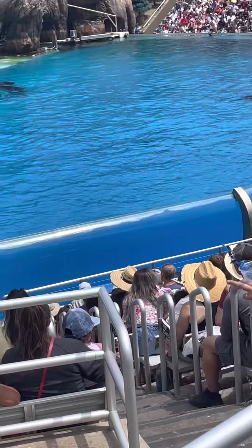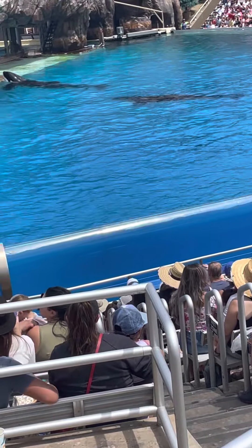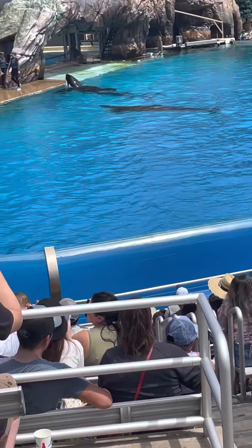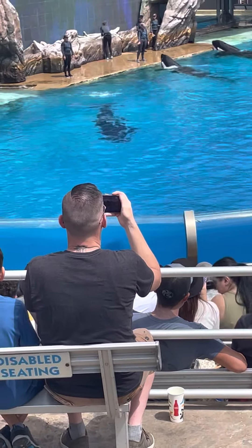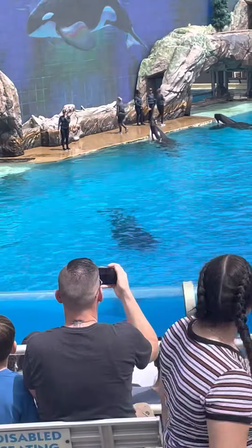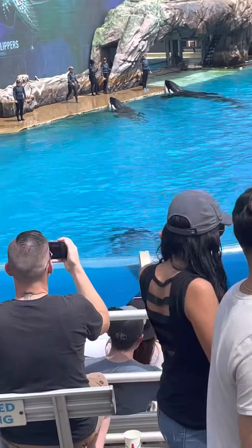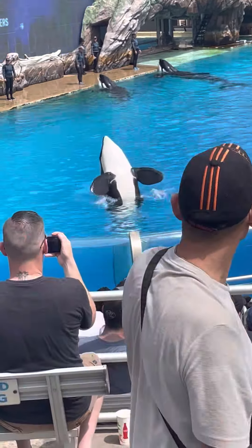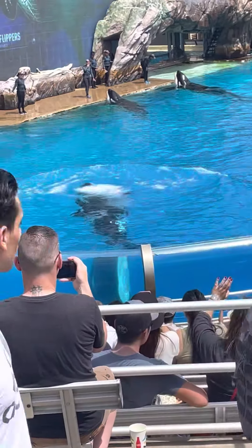The fin on top of the whale's back is called a dorsal fin, which is used to stabilize the orcas as they swim. The flippers on either side of the killer whale's body are called pectoral flippers, which are used for steering and stopping. Pectoral flippers have five bony digits inside of them, just like the human hand.